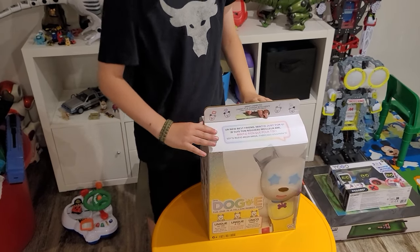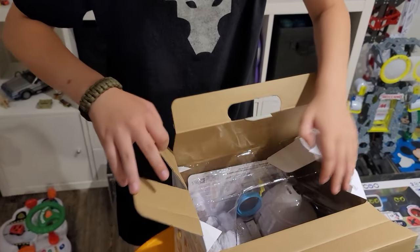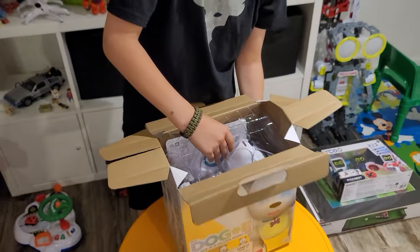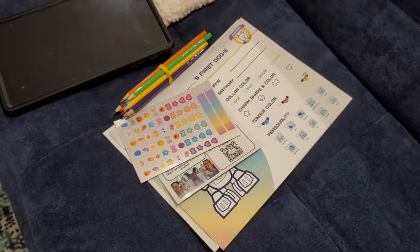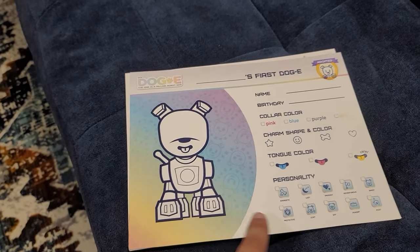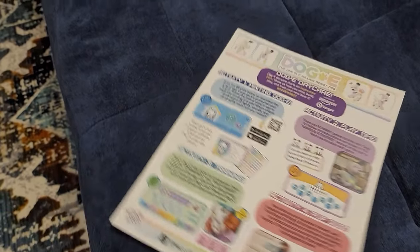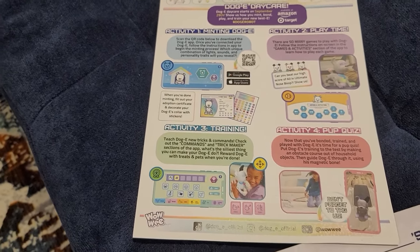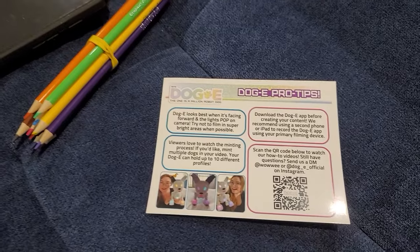Let's open it up. I've never seen a box like this before - it's pretty cool. Oh look, it's just looking right at us! We also got this package which has almost like a birth certificate - you can name your dog, pick the color, personalize the tongue color, everything. There's also an instruction manual with a QR code to get the app, lots of activities and trainings, a pup quiz, stickers, and doggy pro tips.